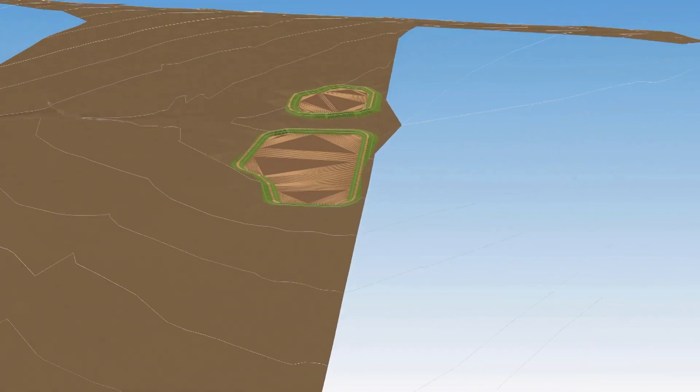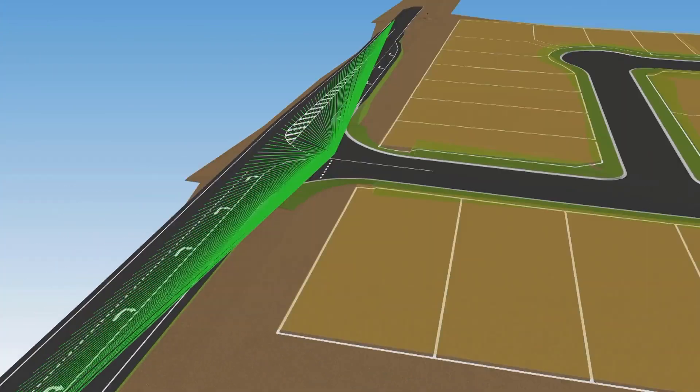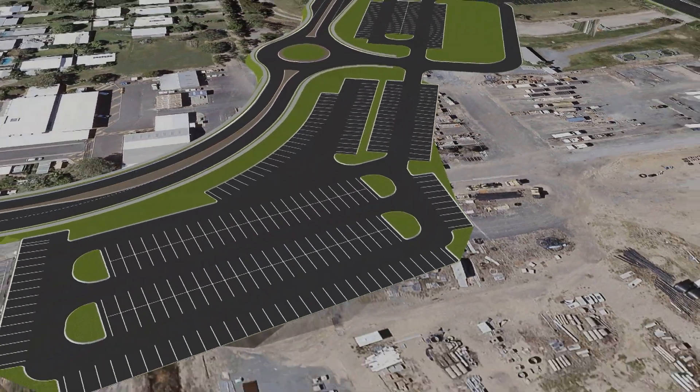Our app is called Civil Site Design. It sits on top of BricsCAD and it's a civil design tool to enable people to design anything from roads, to land development, to earthworks, to pipes, all within the one application, aimed at civil engineers who want a quick and efficient and speedy design solution.